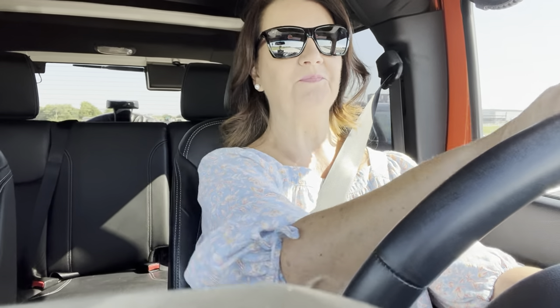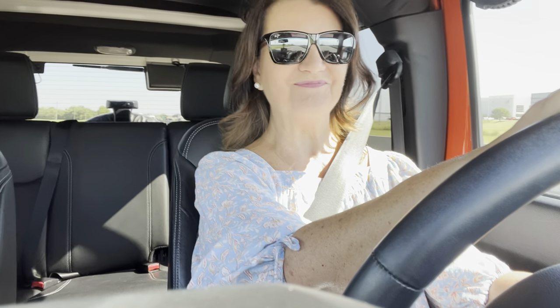I'm actually heading to Costco. I'm gonna meet my sister — she has a membership and I'm gonna be her guest today. We have a Sam's where I live and they're building a Costco, so I wanted to find out if it was worth getting a membership. We're gonna check it out today and I'll let you know what I find.